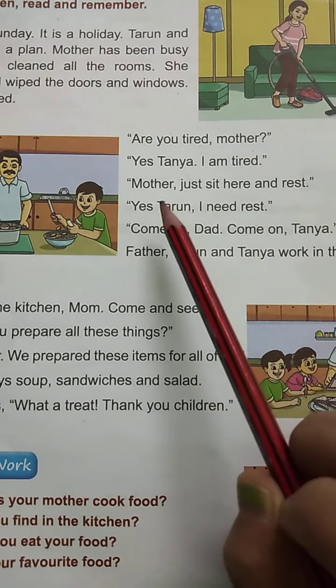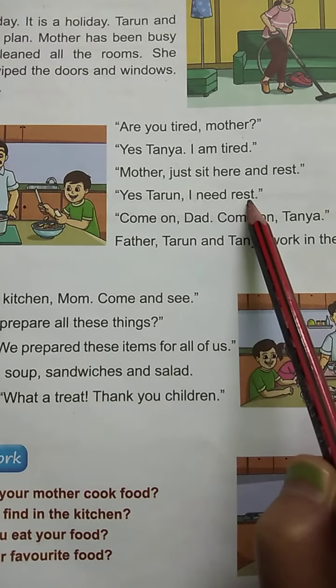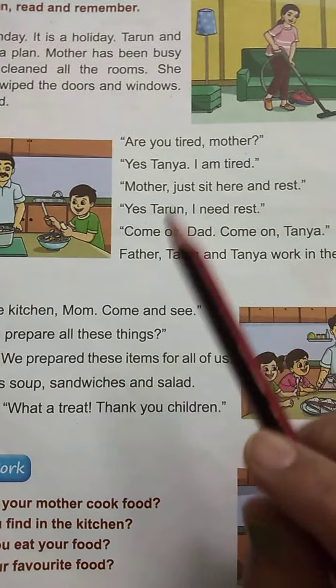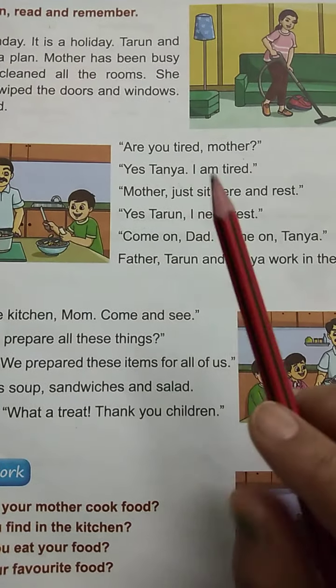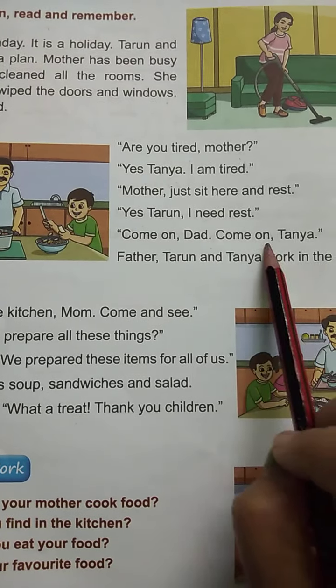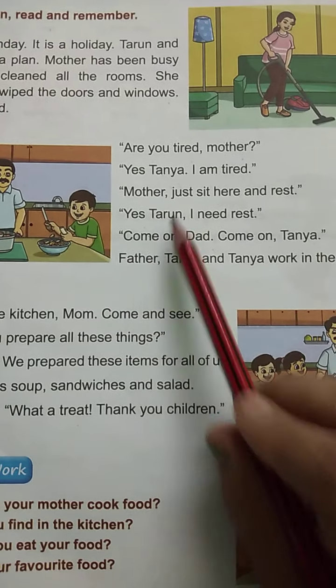Mother, just sit here and rest. Yes, Tarun, I need rest. I am tired. Yes, Tarun, I need rest. Come on, Dad. Come on, Tanya.